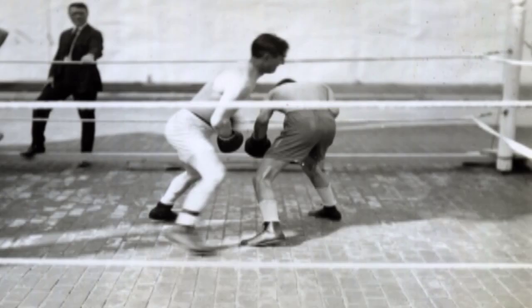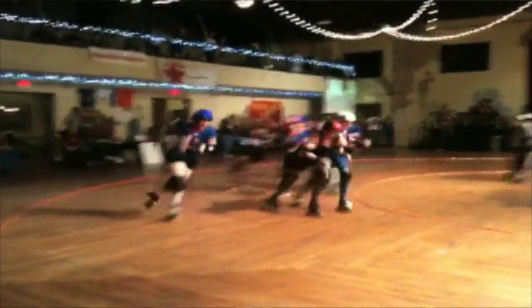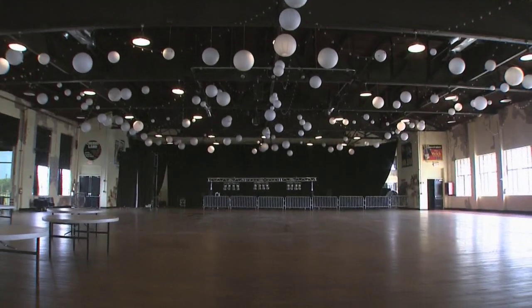Today they host a variety of attractions, from mixed martial arts to the rough and tumble roller derby. Roller derby has been really popular and it's real fun — the crowd really gets into it and it puts a smile on your face.